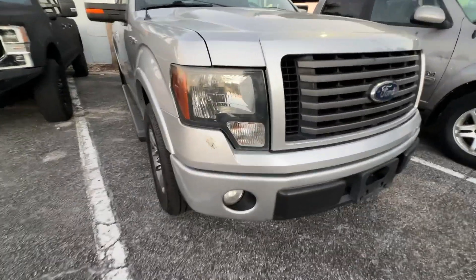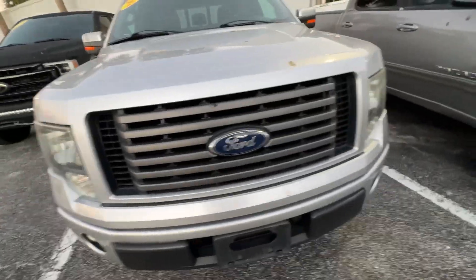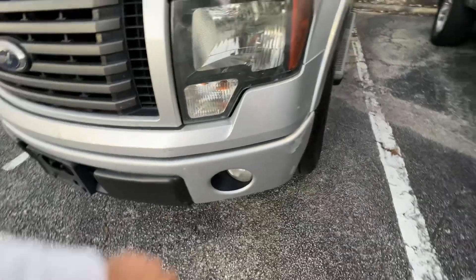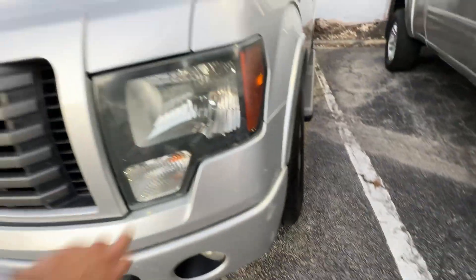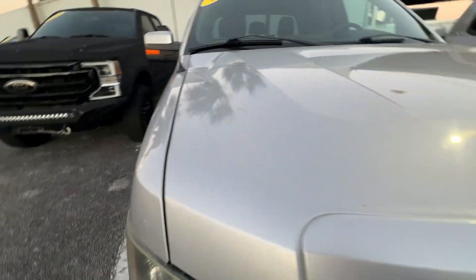Front bumper looks really good. Headlight's got a little bit of fade to it, but nothing crazy. Grille looks good. Oval looks good. A couple scuffs here, a little bit here. The hood looks real good though — no major paint flaws.